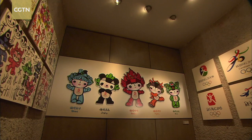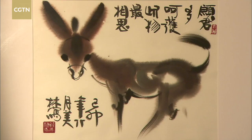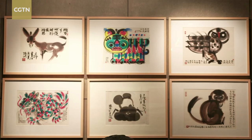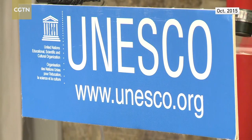The Beijing Olympic mascots Fuwa, the Air China emblem, and Animal Zodiac Stamps — Han's creations have won universal praise. His art achievements not only impressed Chinese audiences but have also gained international recognition. In 2015, Han was designated a UNESCO Artist for Peace.